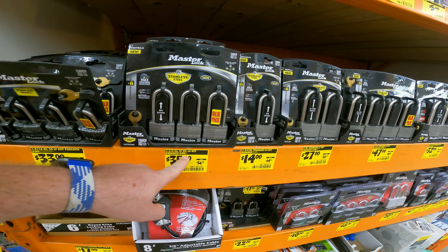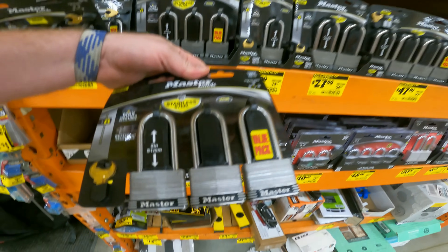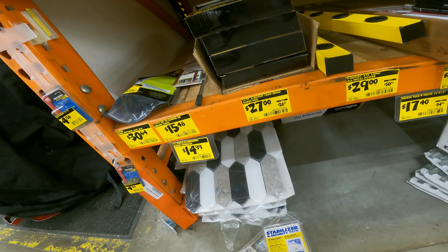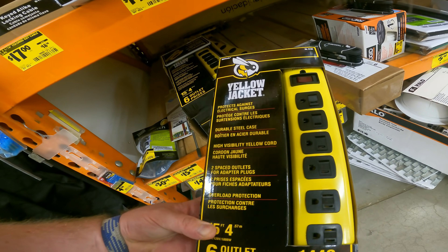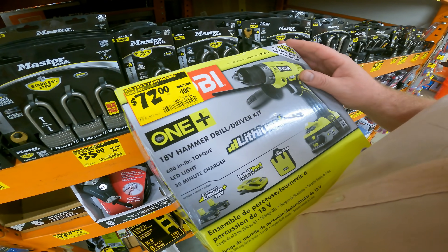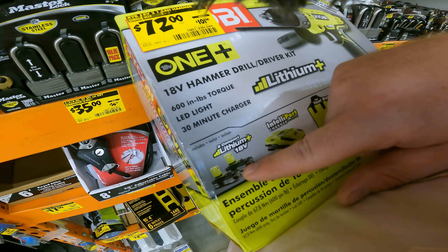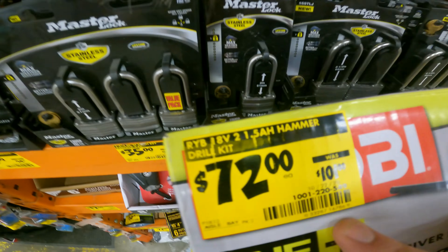School's starting back up. We've got the Master Lock one and three-quarter inch stainless steel key padlock three-pack for $35. The Yellow Jacket extension cord is $27, down from $28 — only a dollar off, but these things hold up. The Ryobi One+ 18-volt hammer drill kit with lithium-ion gives you hammer drill driver, tool bag, charger, and two 18-volt batteries for $72.